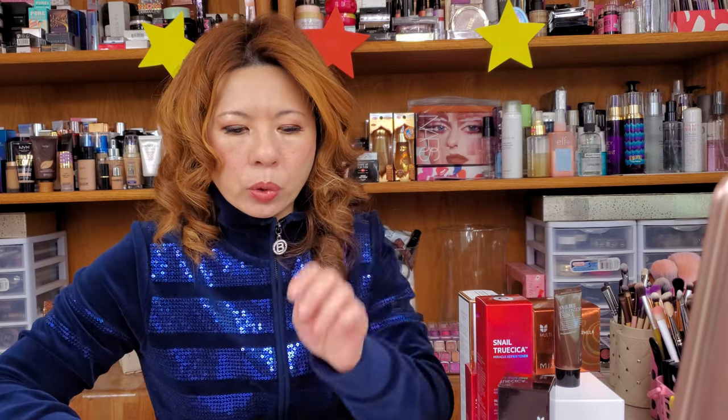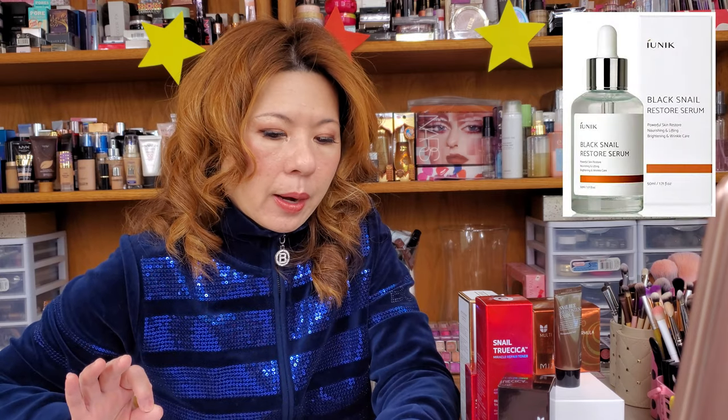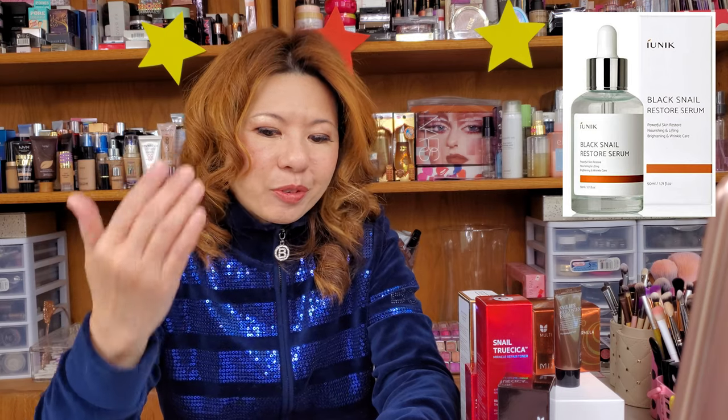The last brand I'm looking into is iUNIK. It's a Black Snail Restore Serum at $15.99, available on YesStyle. I love the word 'restore' — whatever damage I have, it can reverse it and restore my skin cells from the inside out. I'm going to buy this product too, and now you know how much I love snail mucin products.